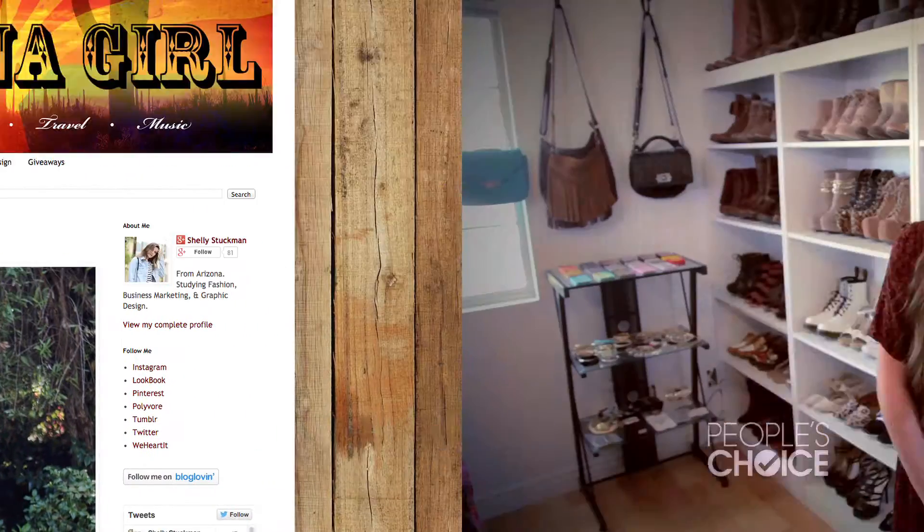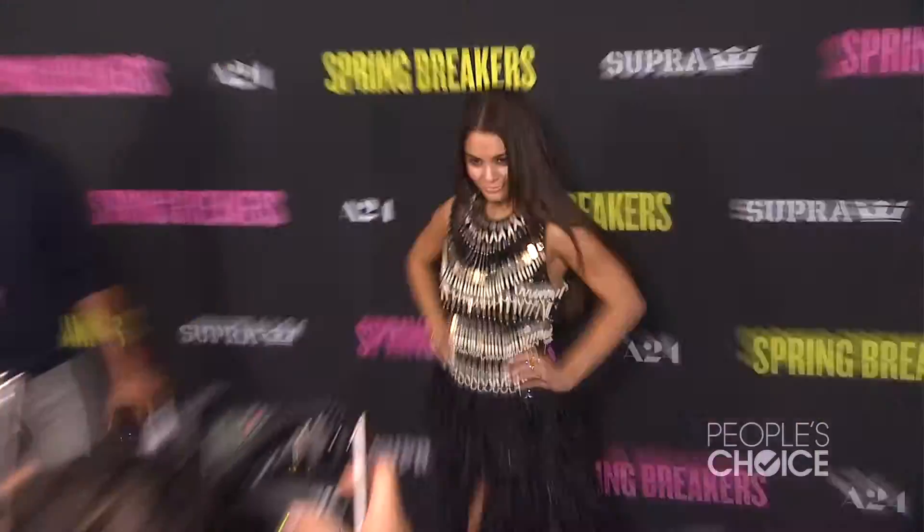Hi, I'm Shelly from Arizona Girl and this is Fashion FOMO. I love fashion because it's a way to show people who you are, how you want to be seen, and what you want to be doing. Today we're going to be talking about Vanessa Hudgens and how she inspires my personal style.